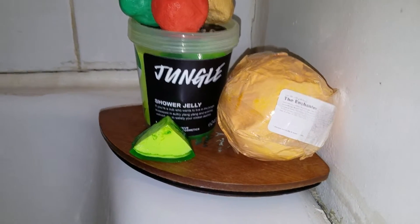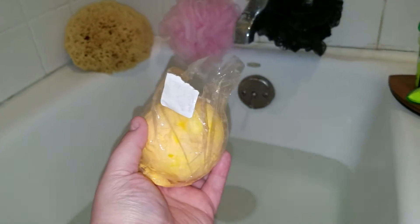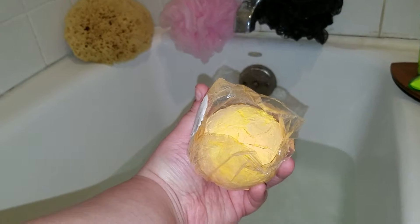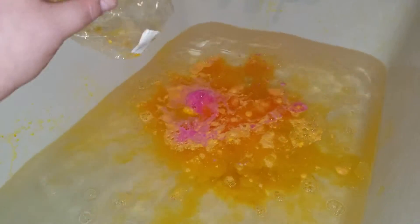I'm going to open up the enchanter bath bomb and throw it in. Because the enchanter is a rather old bath bomb — it's about a year old, it's cracked up, it's losing it. It'll probably sink on me, but we'll find out. The enchanter is supposed to be one of the best shows that Lush put out for their bombs.